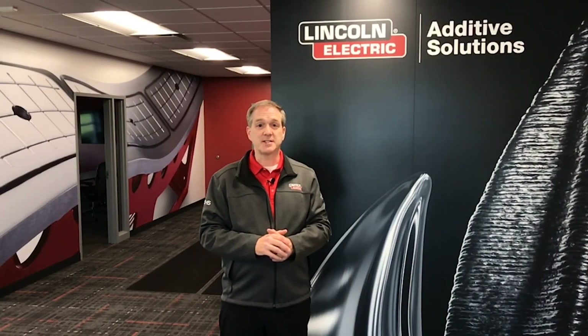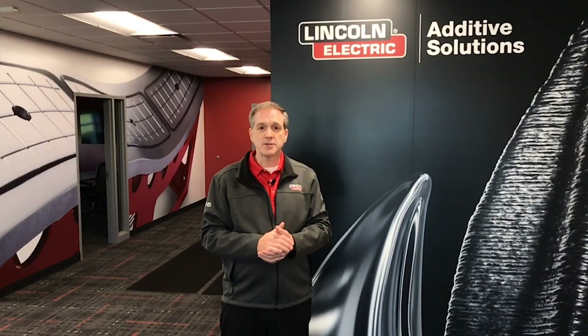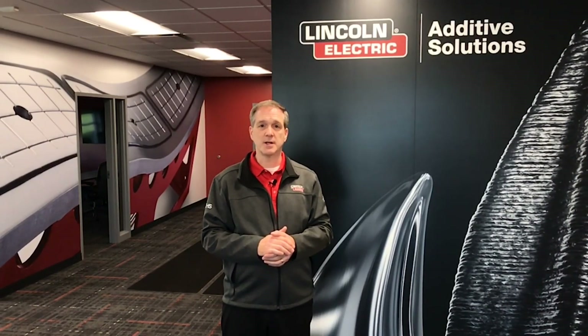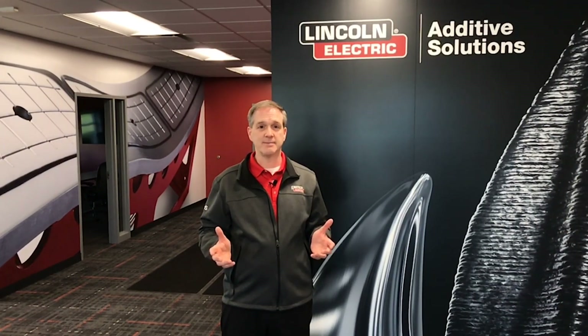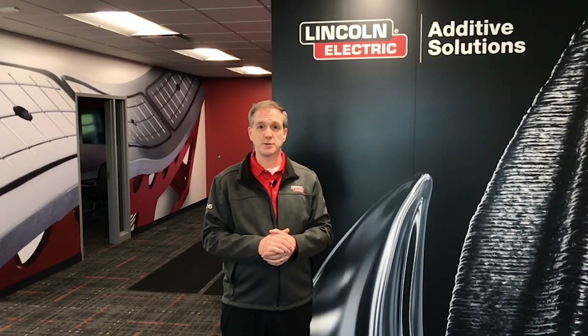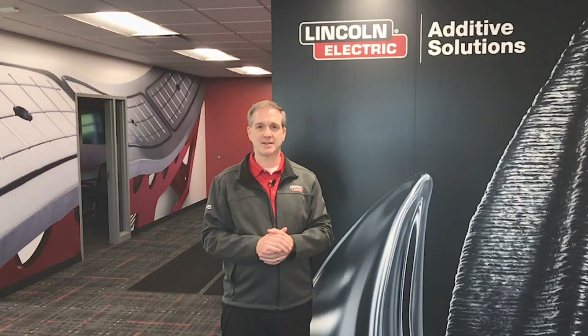Lincoln Electric's extensive capabilities and long history of manufacturing quality products provides customers with a world-class option for large-format metal additive services, yielding greater quality, dependability, and peace of mind. Thank you for taking this virtual tour of Lincoln Electric Additive Solutions, and be sure to visit us online at additive.lincolnelectric.com.